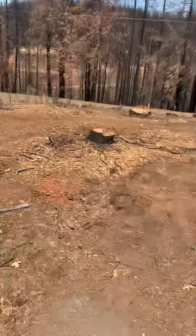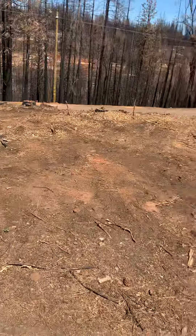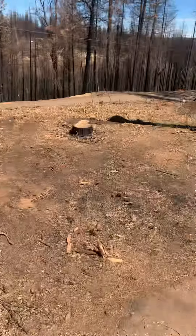We also have a flat area up here. Maybe put a garage over here.